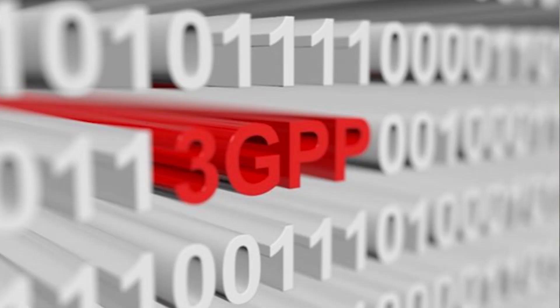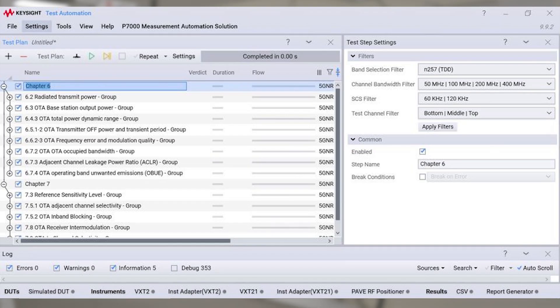The new solution is a new software platform called the P7000 base station automation measurement solution. This platform is being developed around 3GPP standard specifications — chapter 6 transmitter, chapter 7 receiver, and chapter 8 performance measurements for receivers as well. What's really cool about this is it allows rapid measurements of 3GPP conformance standards, which really speeds time to market.